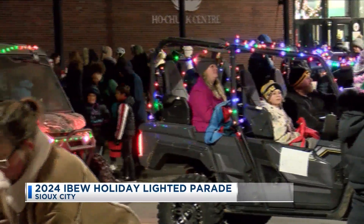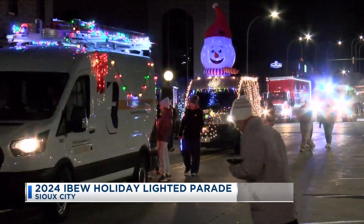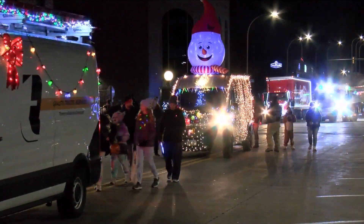The route began at 4th and Iowa Streets and ran to 4th and Nebraska. Crowds of kids and parents all lining those streets, waiting, of course, to pick up a bag full of candy and see all of those lighted floats.